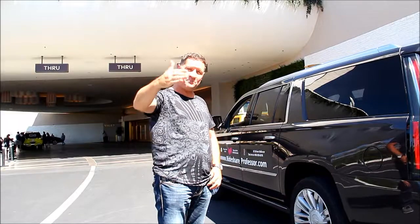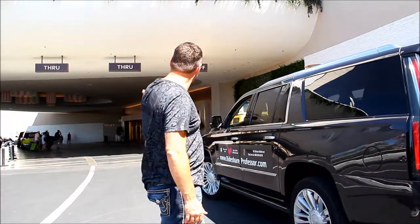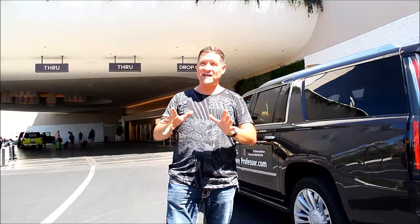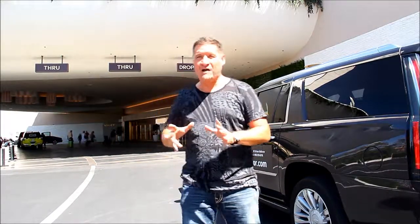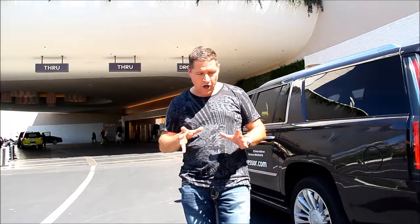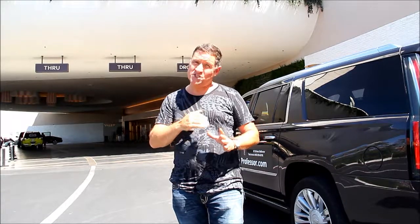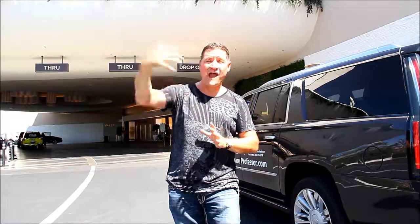Pretty windy today — you may be picking up a little bit of wind on the mic. So that's how we handle the Palms, and it's right off Flamingo. The nice thing about the Palms is it's a little bit of a longer drive. If you are circling around the Strip, your trips tend to be short, so you want to get away from the Strip.